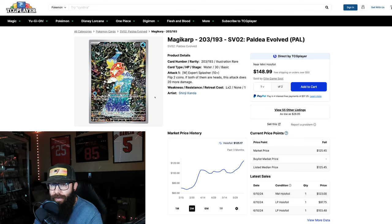Specifically, this Magikarp — the print run for Paldea was not very good. This card is very expensive in a PSA 10 and it's hard to grade it in 10. This is arguably the most popular set out of Scarlet and Violet so far, which means this card is getting a lot of attention and is running up right now.